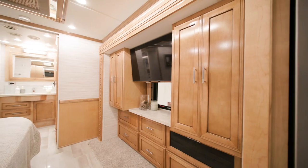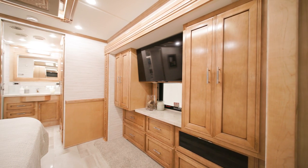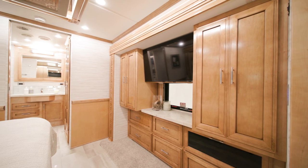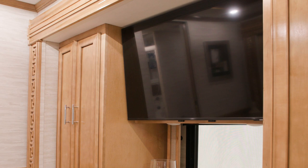Across from the bed you'll find a lighted wardrobe, inside of which you can add an optional safe for your valuables, and a six-drawer dresser. There's also a Samsung 4K LED TV for nighttime viewing.